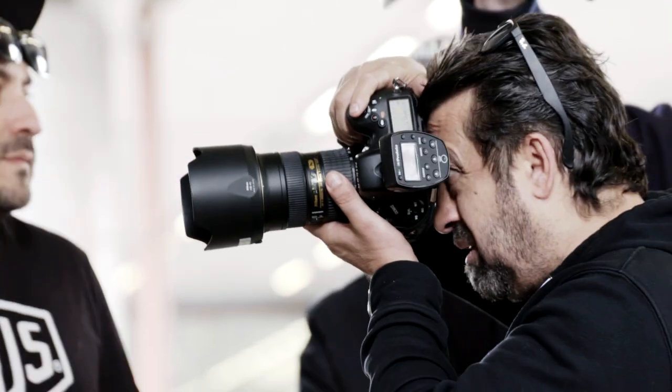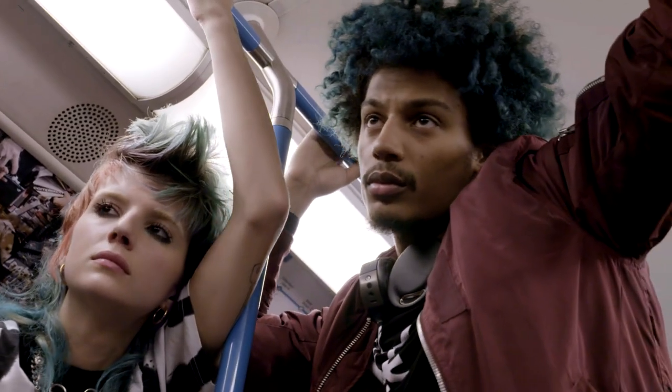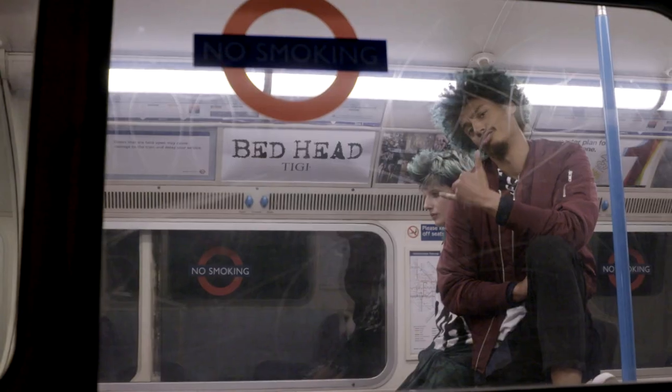Hi, my name is Kerry O'Reilly. I'm the UK Technical Director for TG Copyright Color. We've just finished shooting for our exciting new range, Bedhead Color Trip. The inspiration for my technique, Acid Punk, comes from a real fusion of rock and roll and punk.